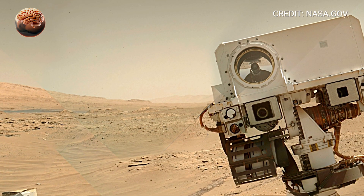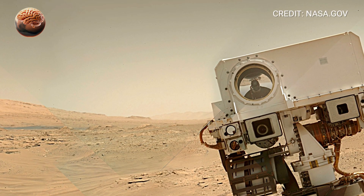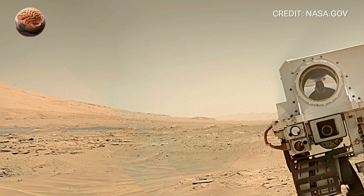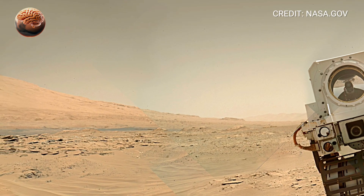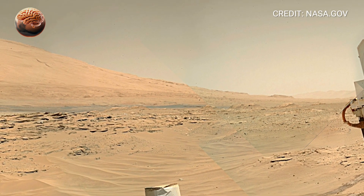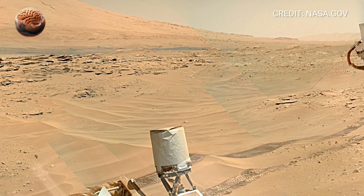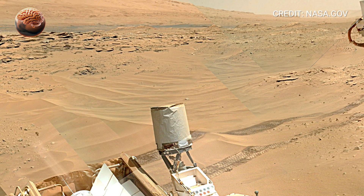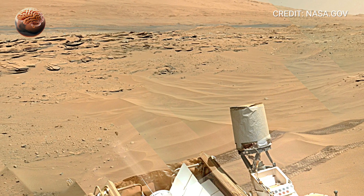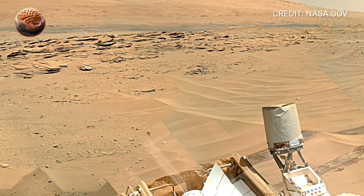Standing here, in this 360-degree view from Mount Sharp, it's easy to forget how far away this place really is — 225 million kilometers from Earth. Yet through Curiosity's eyes, we can explore it together. So take a look around. This is Mars as it truly is: quiet, ancient, and beautiful. A world once alive, still whispering its secrets through dust and stone.